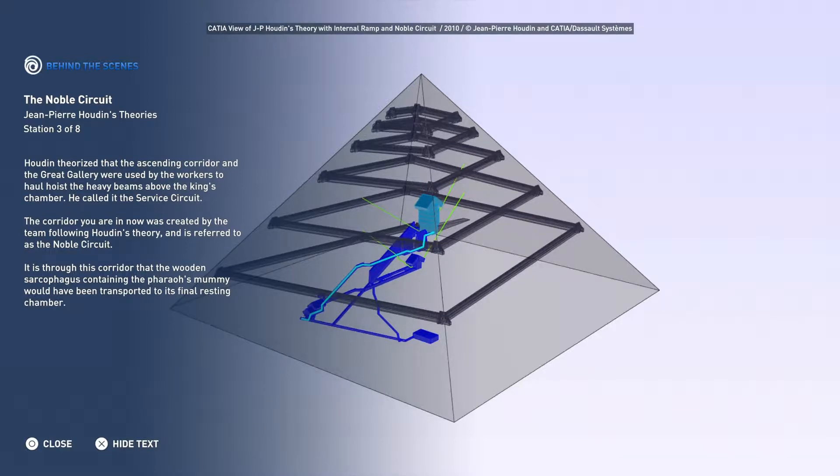It is through this corridor that the wooden sarcophagus containing the pharaoh's mummy would have been transported to its final resting chamber.